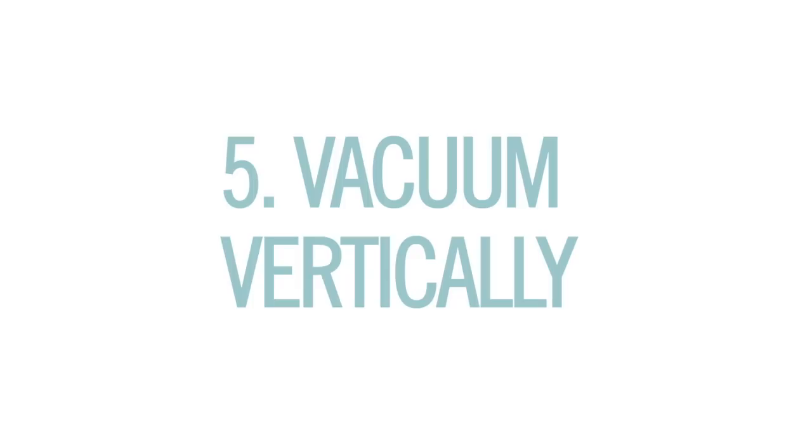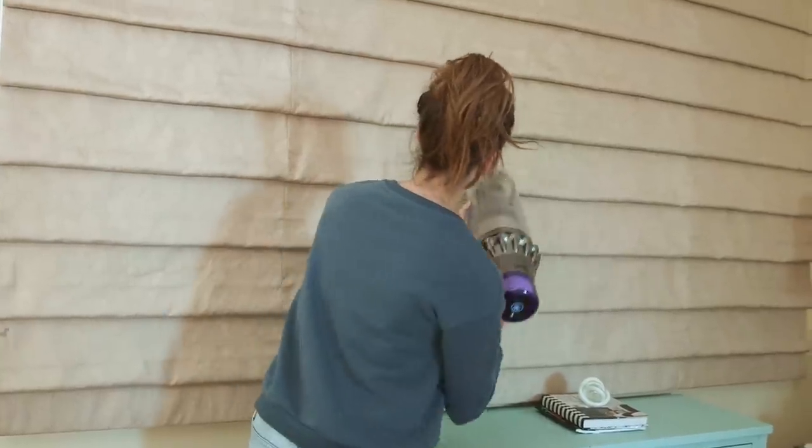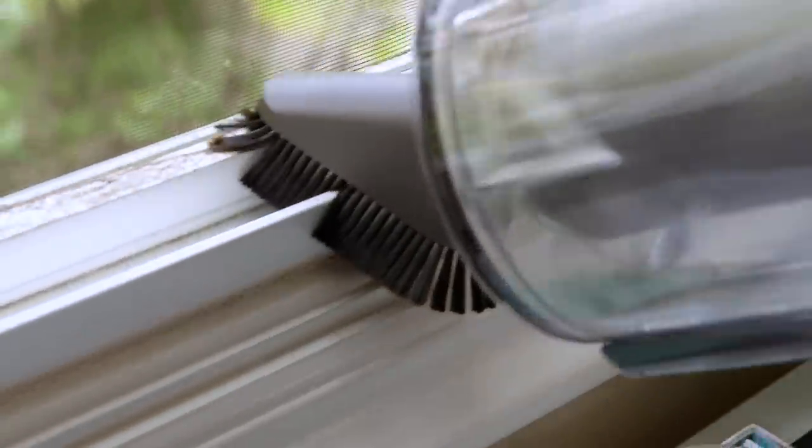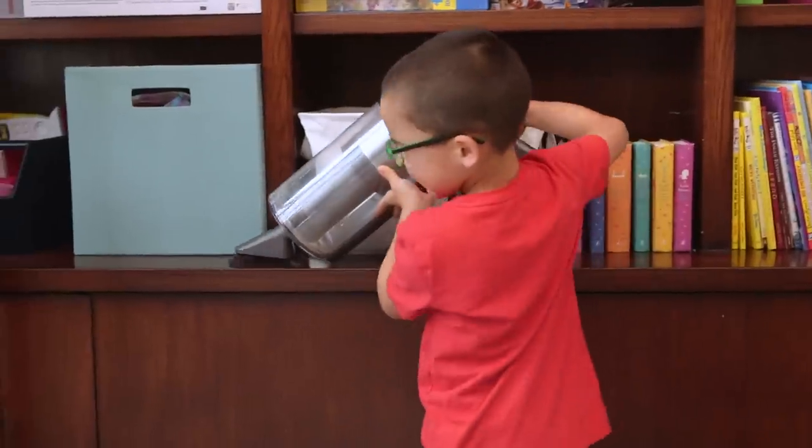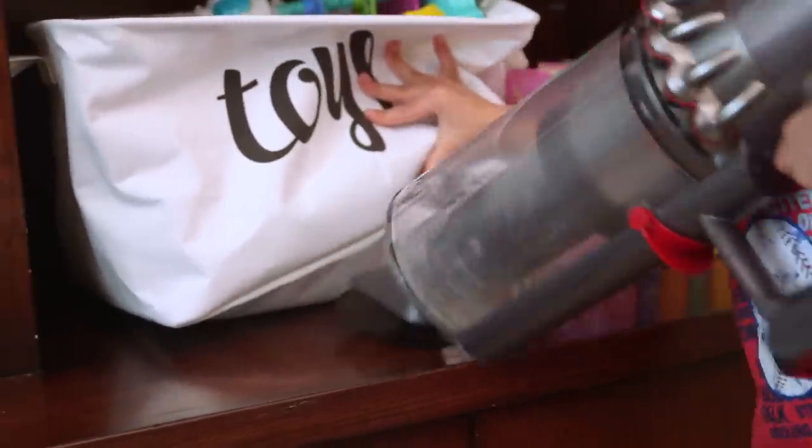Number five: vacuum vertically. I'm talking shades, window sills — mine are so gross — pillows you can't wash, drawers and toy shelves. These all contribute to dust mites and allergies.